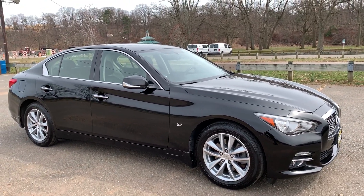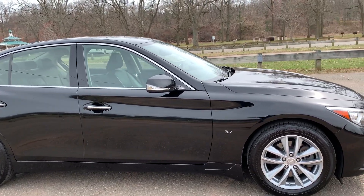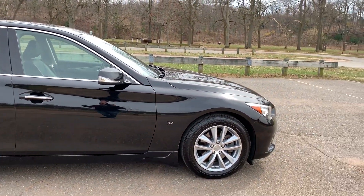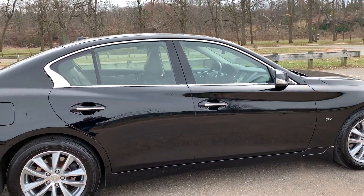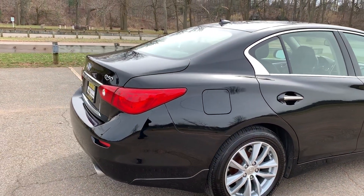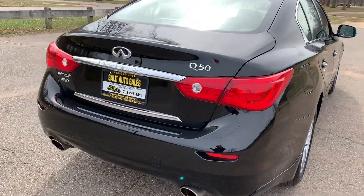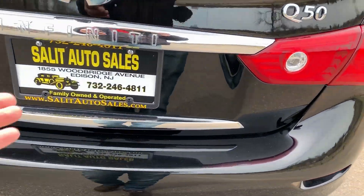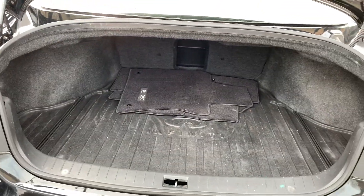It has alloy wheels, black leather, navigation, backup camera, Bluetooth, and all the safety features. You also have steering wheel radio controls, and besides the heated seats you have a heated steering wheel — one of the coolest things. When it gets below a certain temperature, I think around 40 degrees, the heated steering wheel turns on automatically. It's just a great feature that a lot of cars should have.